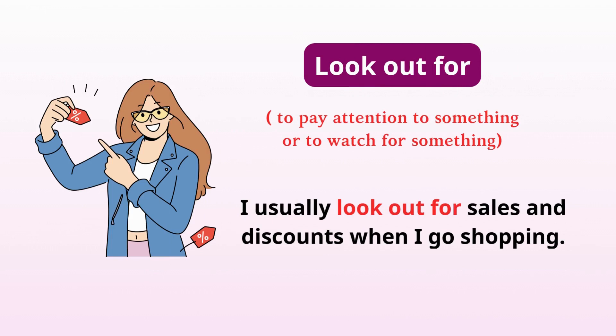Look out for. Pay attention to something or to watch for something. I usually look out for sales and discounts when I go shopping.